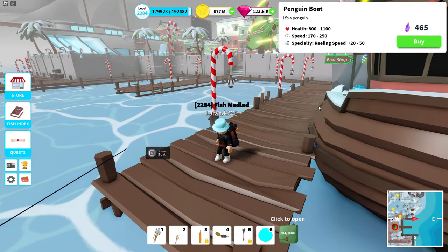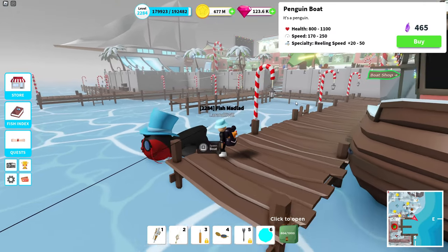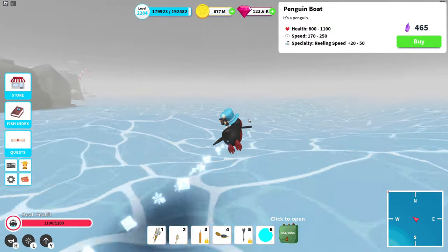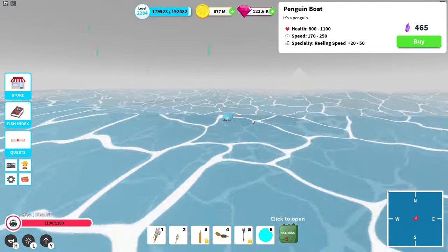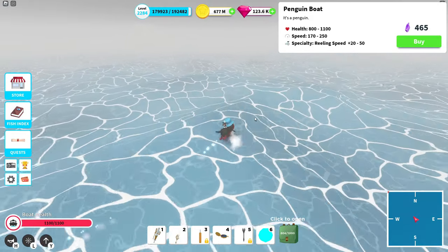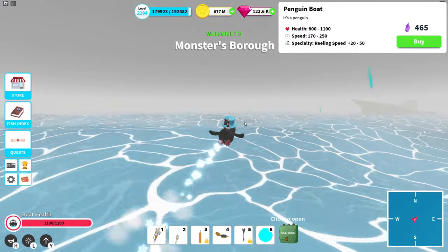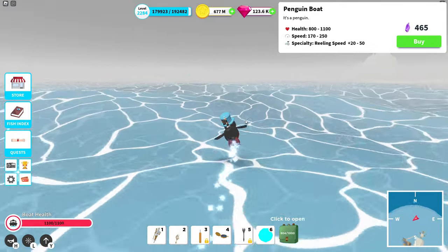Now we're gonna move on to the penguin boat. Yes, here we go — I made some adjustments to the color scheme, so yeah it has a blue hat. All right, fully upgraded — top speed of 250, which is the fastest boat in the game. This one is incredibly fast, but keep in mind this is speed in a straight line, so it still suffers a little bit from poor turning radius, and that affects how much I'll likely use it.